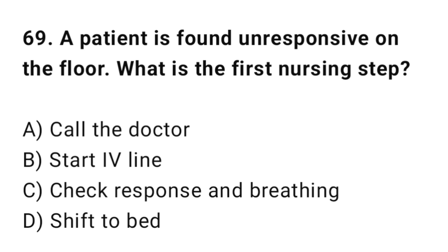Q69: A patient is found unresponsive on the floor. What is the first nursing step? The correct answer is C: Check response and breathing.